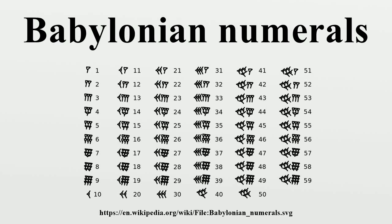Babylonian numerals were written in cuneiform, using a wedge-tipped reed stylus to make a mark on a soft clay tablet which would be exposed in the sun to harden to create a permanent record. The Babylonians, who were famous for their astronomical observations and calculations, used a sexagesimal positional numeral system inherited from either the Sumerian or the Akkadian civilizations.